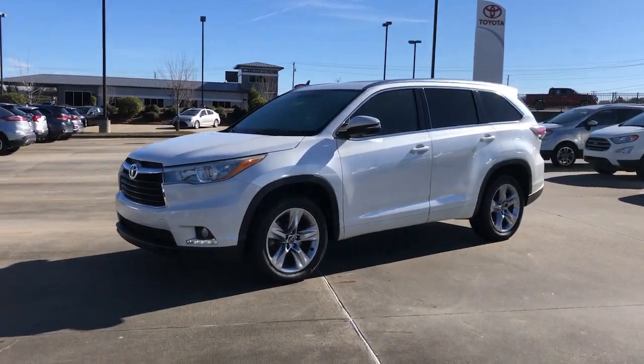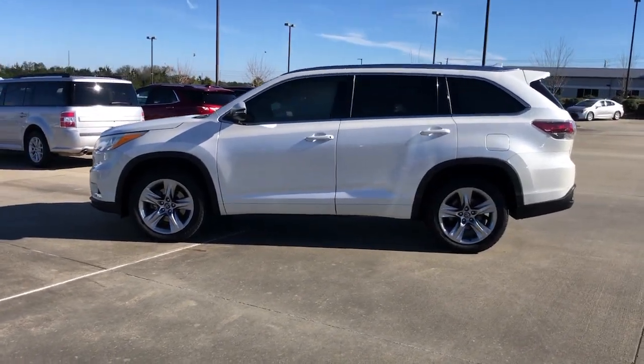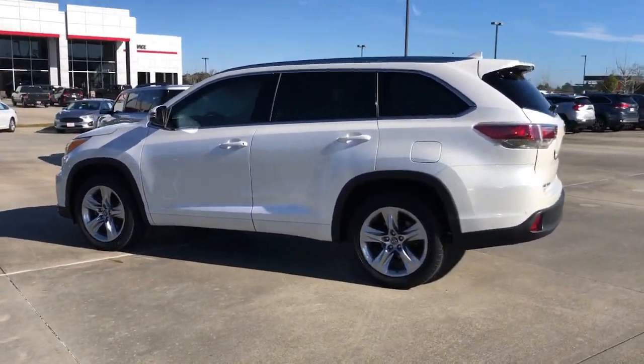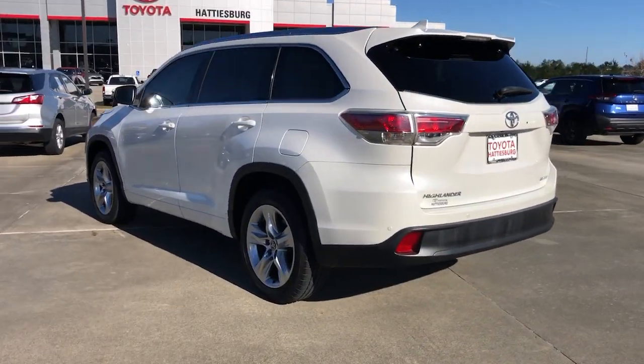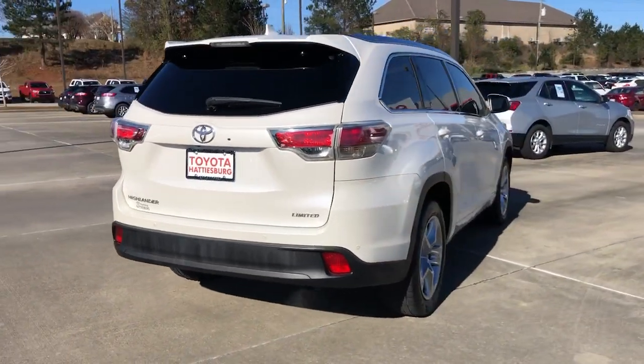You're going to love the 2016 Toyota Highlander. With less than 150,000 miles on the odometer, this vehicle provides excellent value. From daily drives to epic road trips, this Highlander has you covered.